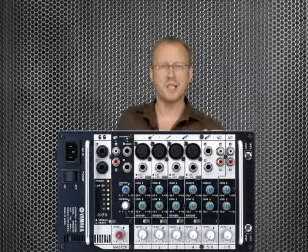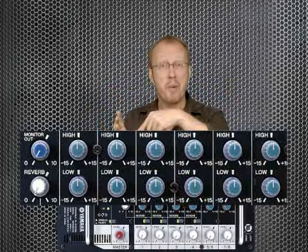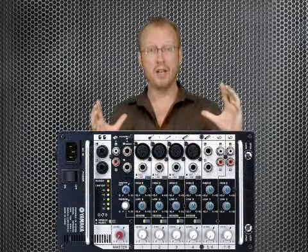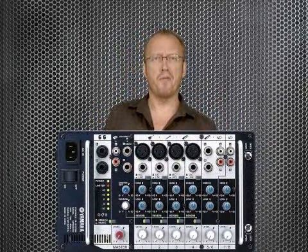The mixer provides a two band equalizer in every channel and a built-in reverb. The auto limiter prevents overload damage to the amplifier or speakers. The compact size and only 18 kg makes this system ideal for entertainers, live performance, or speech.